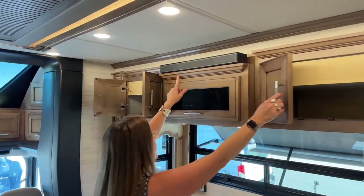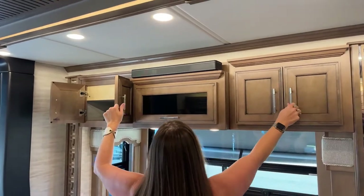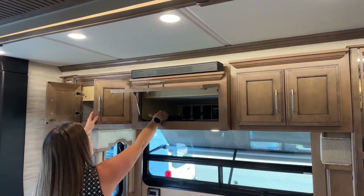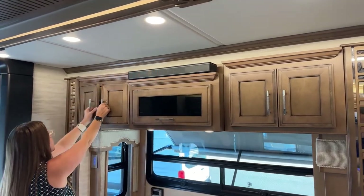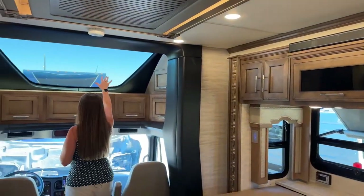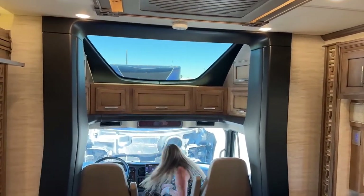There's a Bose soundbar for surround sound as well as pre-wire for HDMI both for inside and outside use. This coach also has the exterior television. Both coaches will have this really fantastic skylight window.